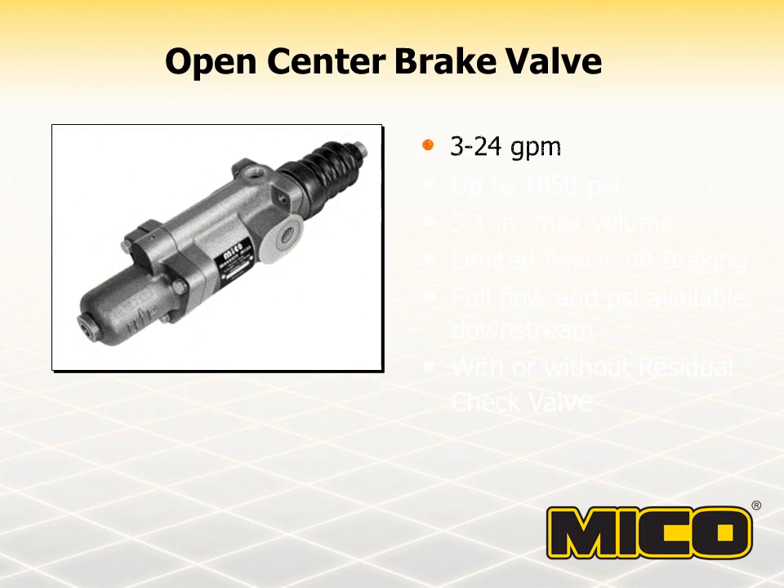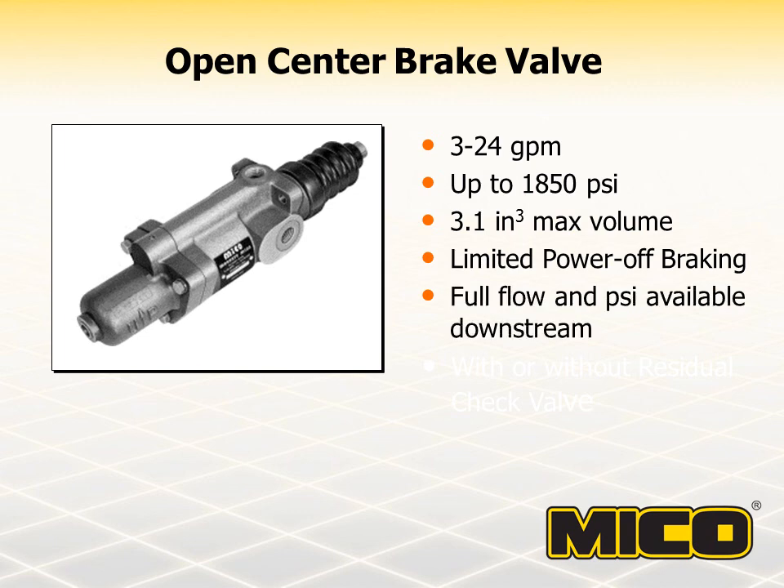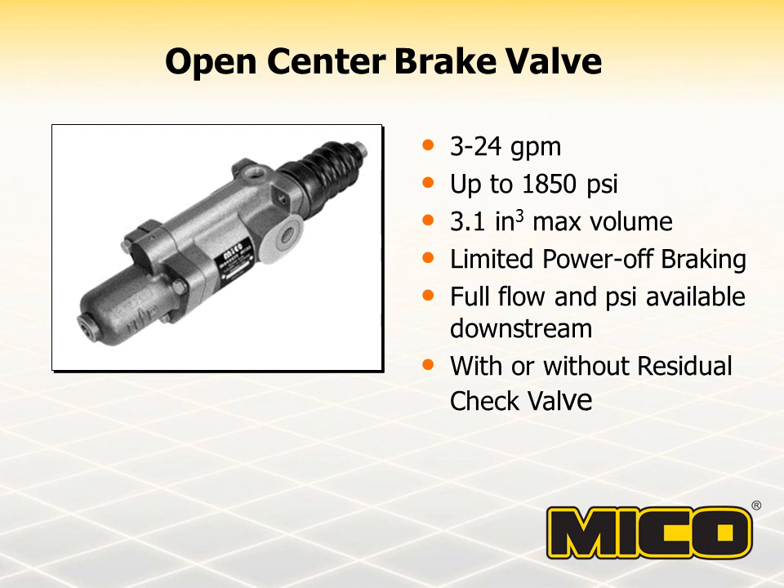MICO open center power brake valves are like two-fluid valves in that they boost brake system pressure using the vehicle's existing hydraulic circuit. Although these two brake valves perform similar functions, they are two distinct designs. The open center valve is not capable of separating fluids and must use the same fluid as the vehicle's hydraulic system. It is also limited to one size of master cylinder bore diameter. Open center valves can, however, be used in either an open or closed center hydraulic circuit.